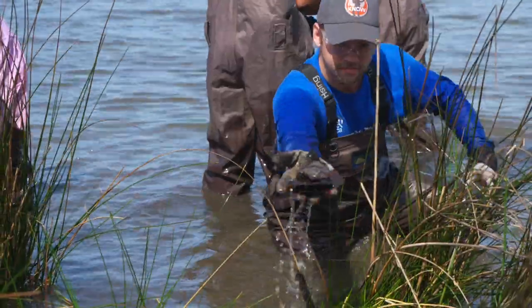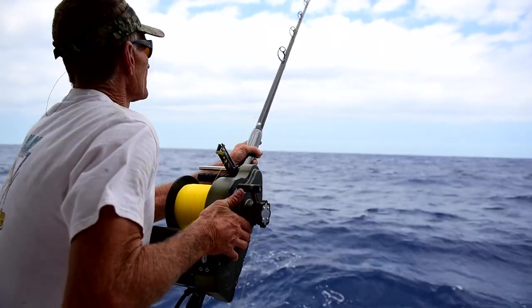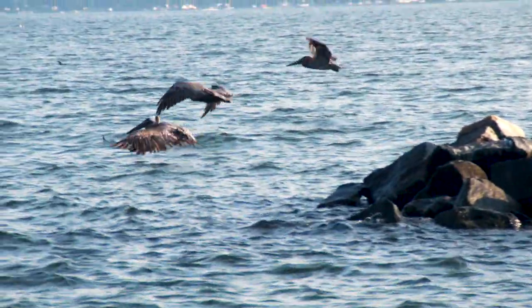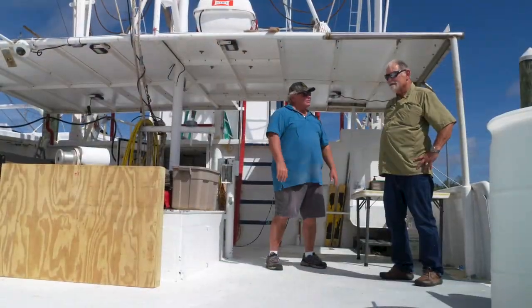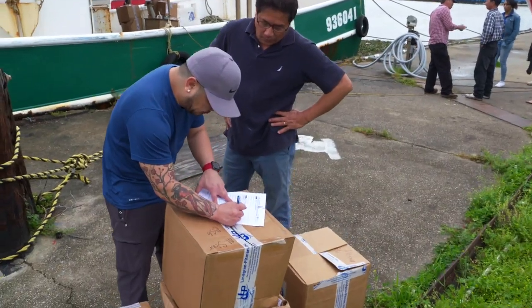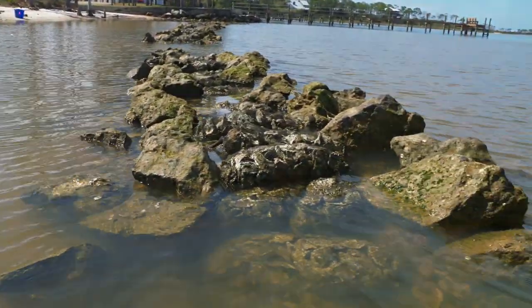Restoring the Gulf of Mexico will be a long process. It will take decades to get the habitat, fisheries, and wildlife back to where they were before the spill. NOAA's strong collaboration with Gulf communities and partners like fishermen and Conservation Corps members is key to building a resilient and healthy Gulf, and making restoration a reality.